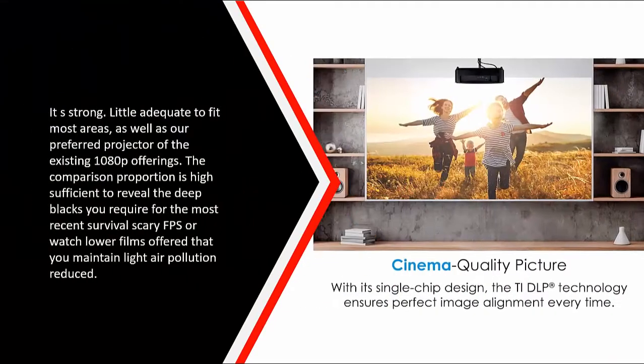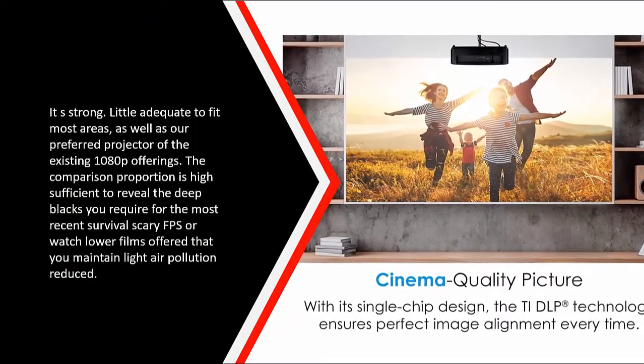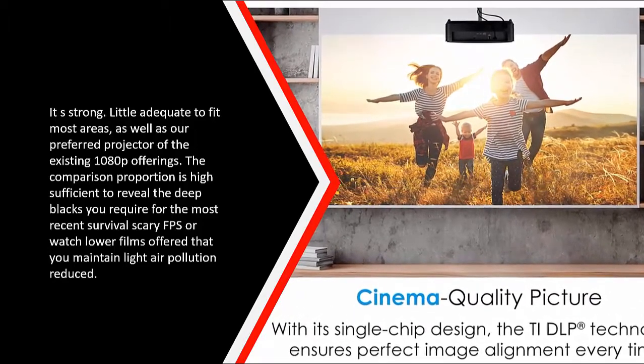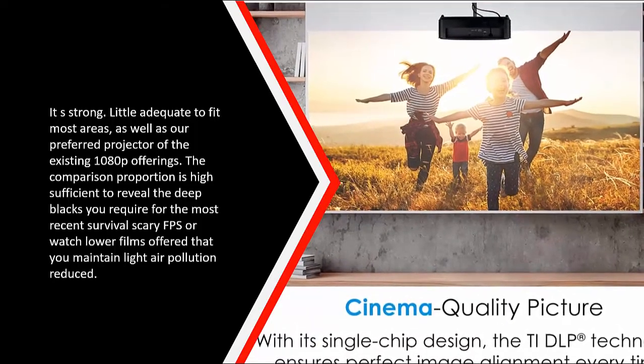It is compact enough to fit most spaces and is our preferred projector among current 1080p offerings. The contrast ratio is high enough to render the deep blacks you need for survival horror or FPS games, or for watching dark films, provided you keep light pollution low.